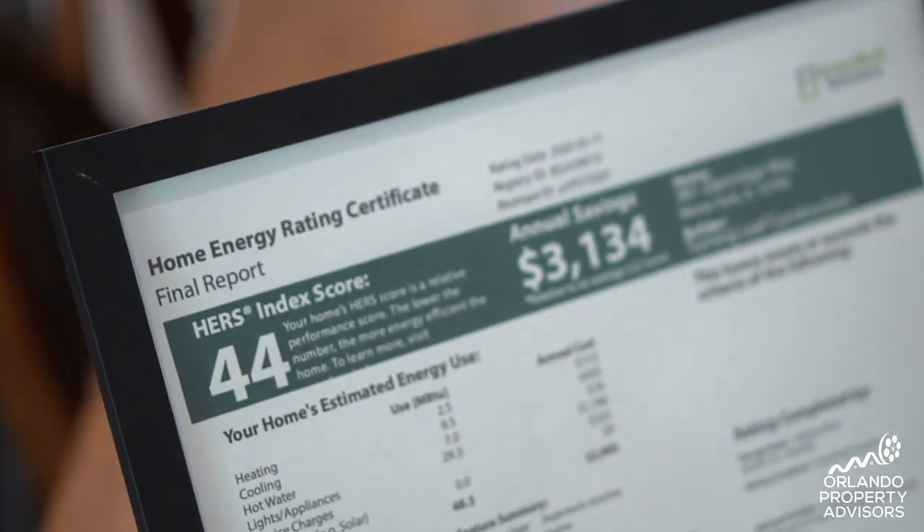This almost 6,000 square foot home — the first month's energy bill was less than $200. So the heart of every home is the kitchen.